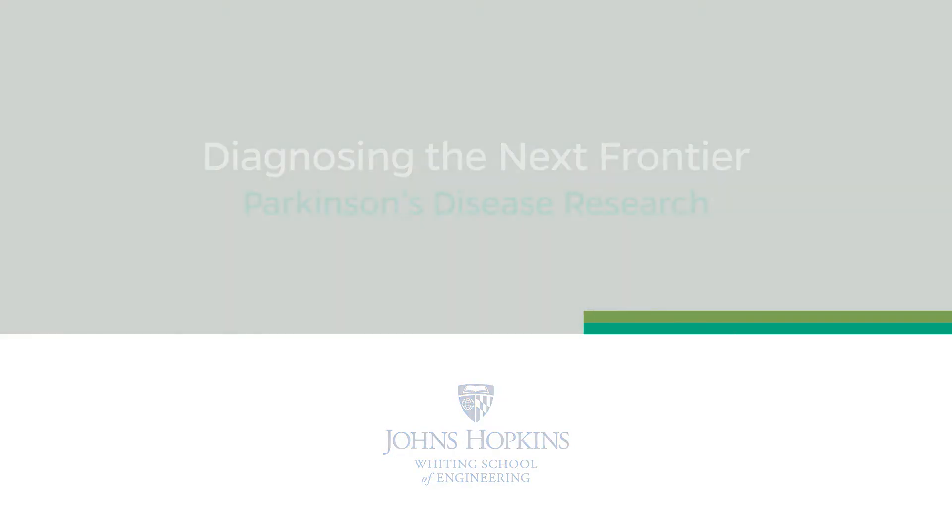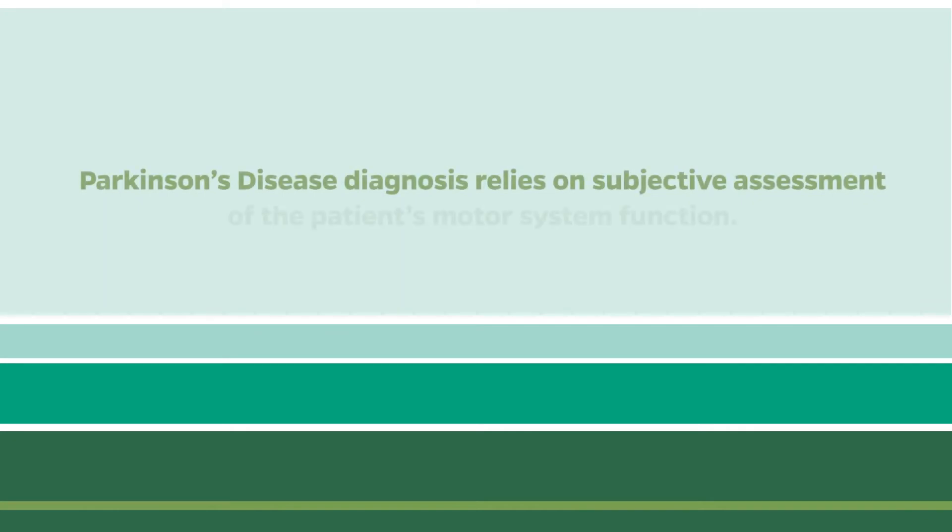Johns Hopkins University in general is a unique place where engineering can have a huge impact in medicine. Parkinson's disease is a degenerative disease which affects the motor system in the human body.